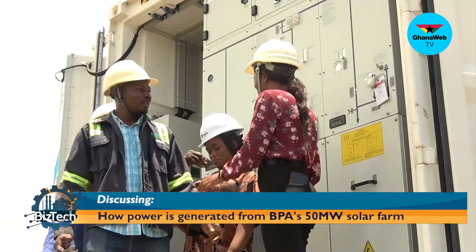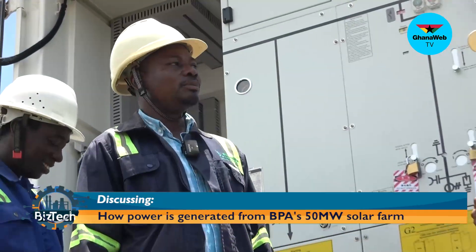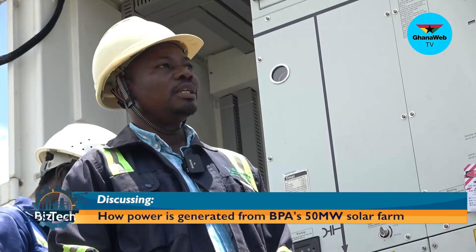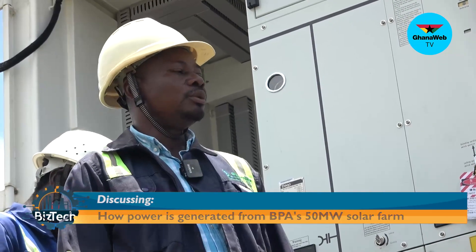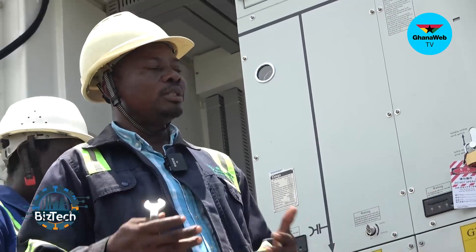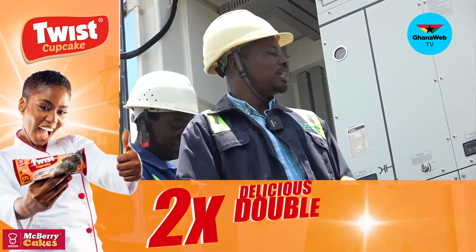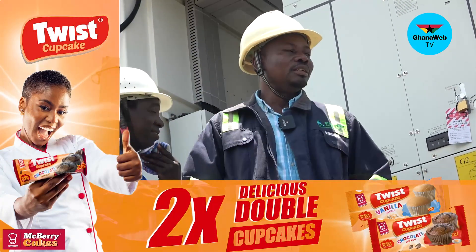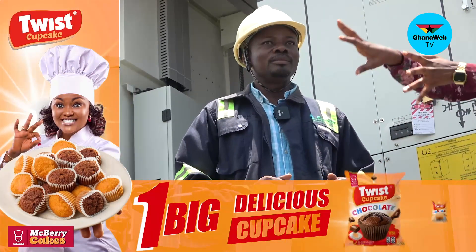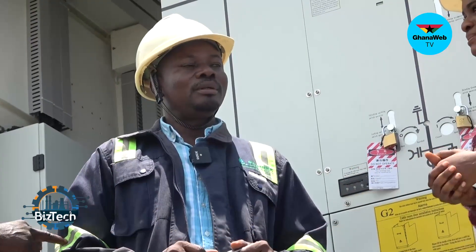Engineering is interesting. We encourage more youth to come into engineering. When you have the skill of learning engineering — now we are into renewable energy — even when you see the panels lined and how power is being generated, you will feel proud of it. That's why I'm encouraging the youth to get involved in engineering. But can you explain how the power is collected from the panels before it gets to this point for maintenance?